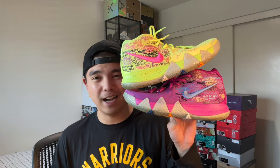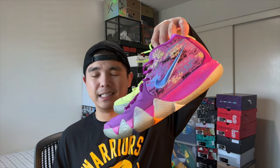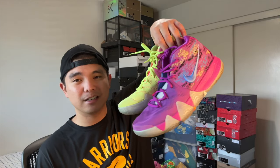Next up I have the Kyrie 4 in the Confetti colorway — probably one of the OG mismatches that a lot of people were wearing. These were somewhat limited at first and I did pay resale, but they're not really in playable condition anymore because the outsole is very slick from cleaning. I need a DS pair — if anyone has a size 11 or 10.5 in the Kyrie 4 Confetti let me know. These are just so good — one of the OG mismatches.